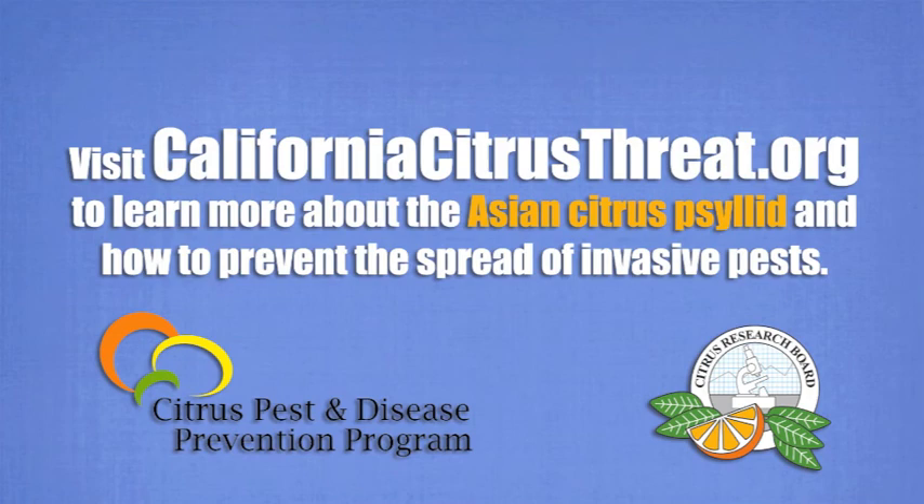Thanks for taking the time to join us today, Ted. For more information, visit CaliforniaCitrusThreat.org.